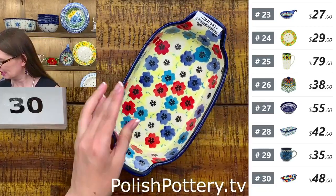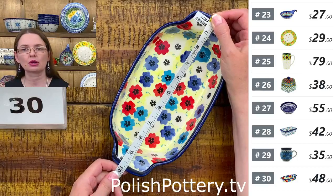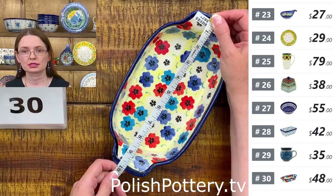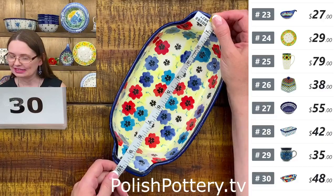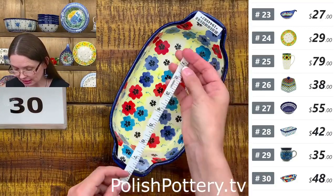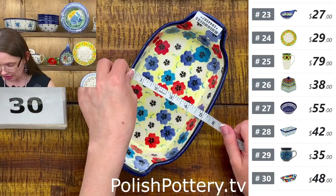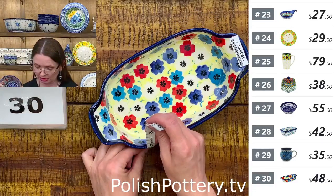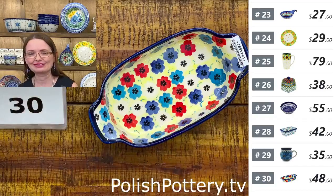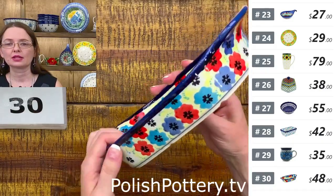Here we have colorful flowers — pattern DU220. DU is not a standard pattern and not quite a Unikat, but something more than standard and a little less than Unikat. DU220, $48 tonight. Ten inches long from handle to handle, inside measurement seven and three-quarters long and five and one-quarter wide, one and a half deep. $48 tonight, regular price $97.